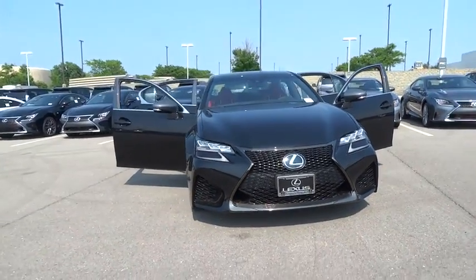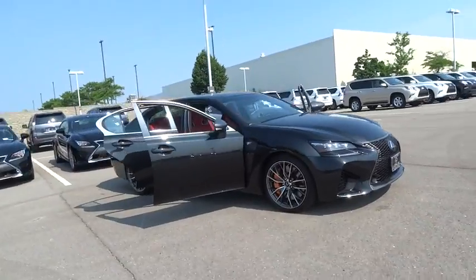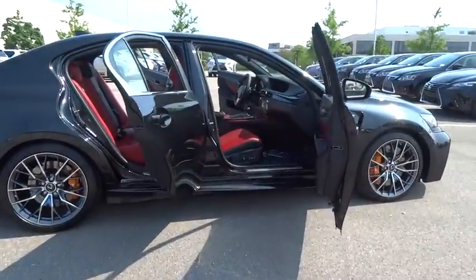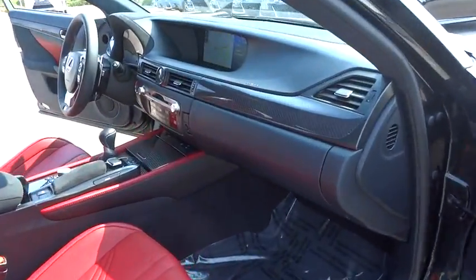The 2016 Lexus GS300. The GS300 was introduced by Lexus as a mid-sized sports luxury sedan. This luxury vehicle fits well within the Lexus lineup as yet another quiet, responsive, sport-feeling sedan.